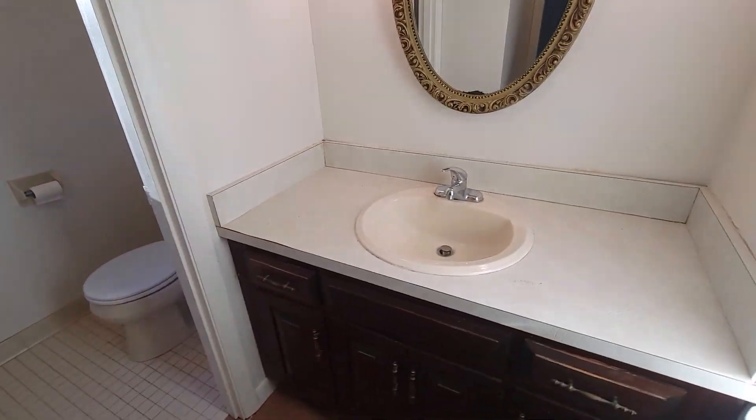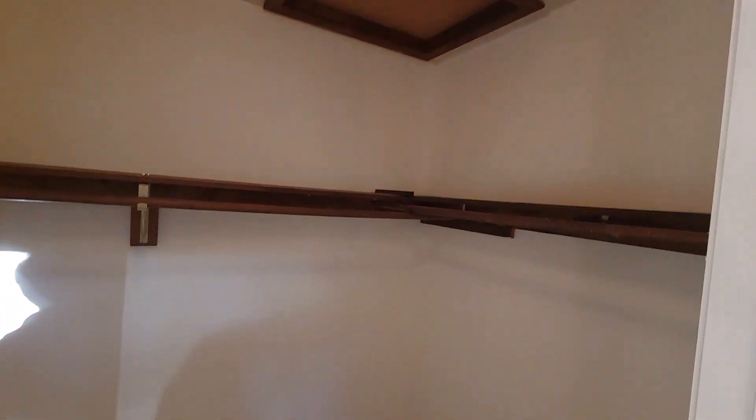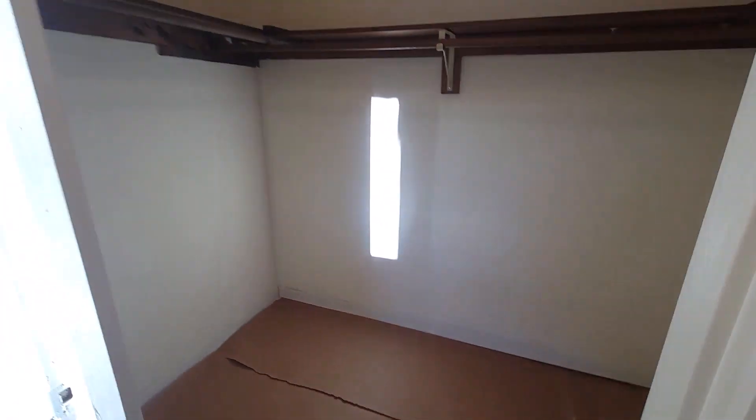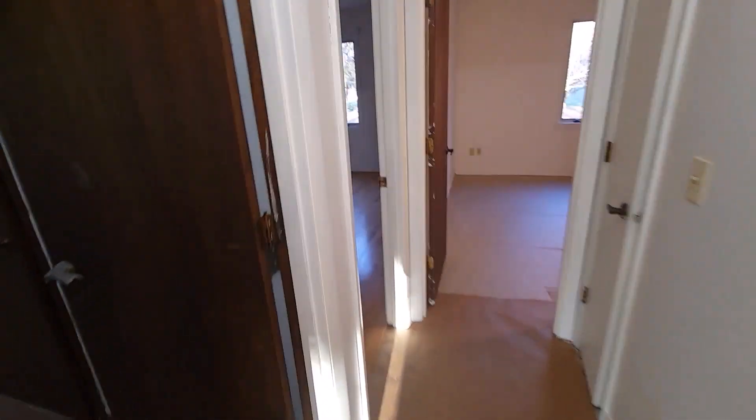That flooring decision is going to be left for you. The bathroom, again, is ready for some updating — it's got the closed-in commode area and a tub shower. Here's my walk-in closet serving the primary bedroom right here, and a nice little linen closet right there. We'll take you through the three secondary bedrooms — we have a total of four bedrooms.